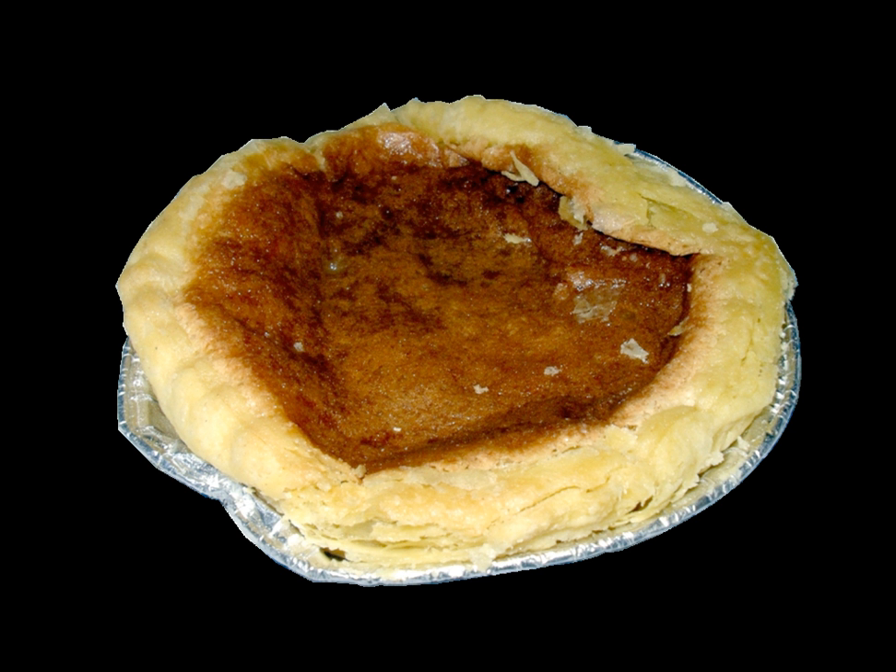The pudding originated in the Derbyshire town of Bakewell. The origins of the pudding are not clear, but a common story is that it was first made by accident in 1820 by Mrs. Greaves, who was the landlady of the White Horse Inn, since demolished.